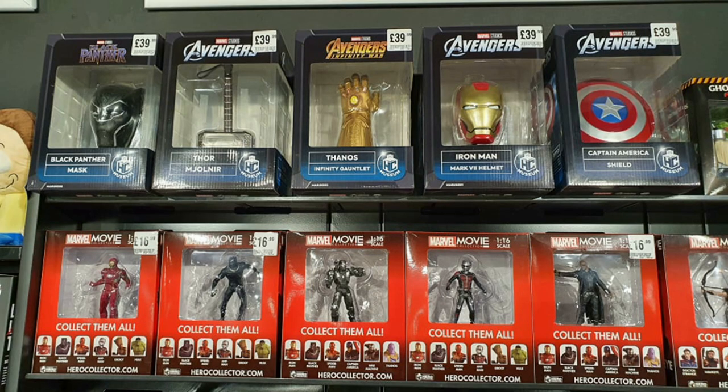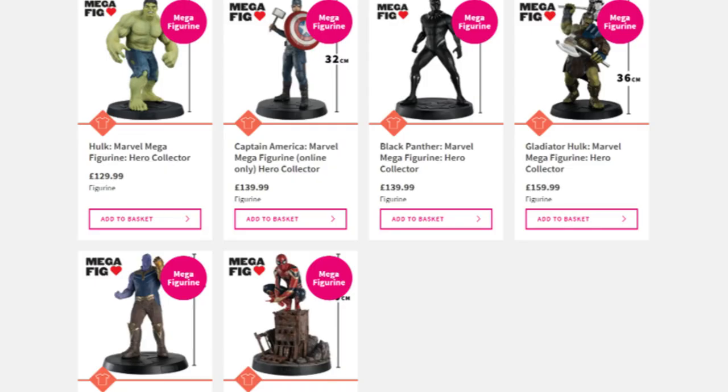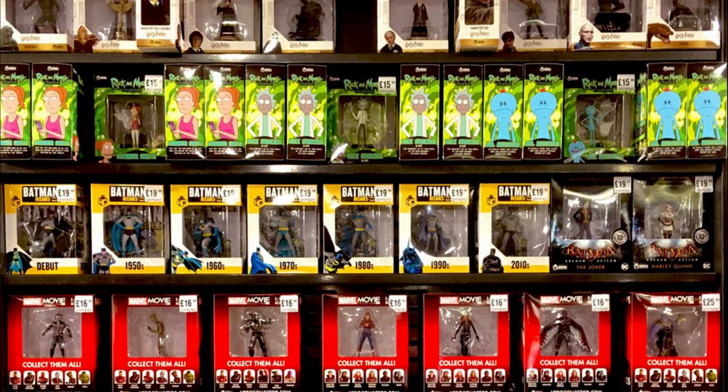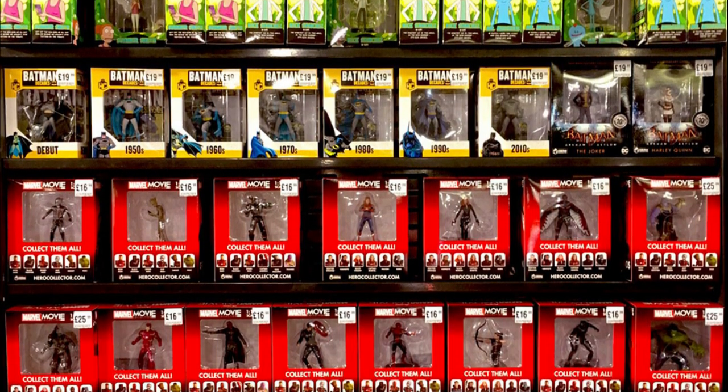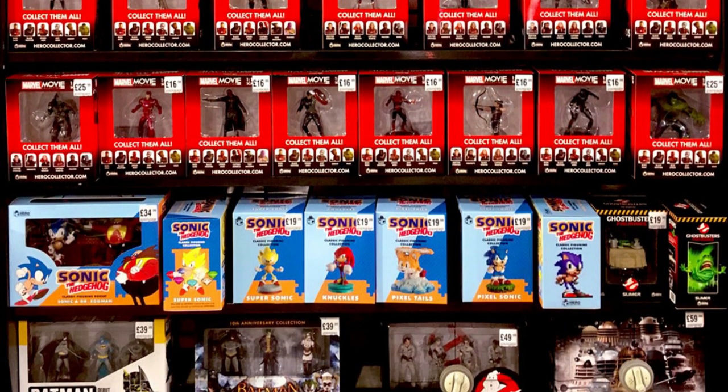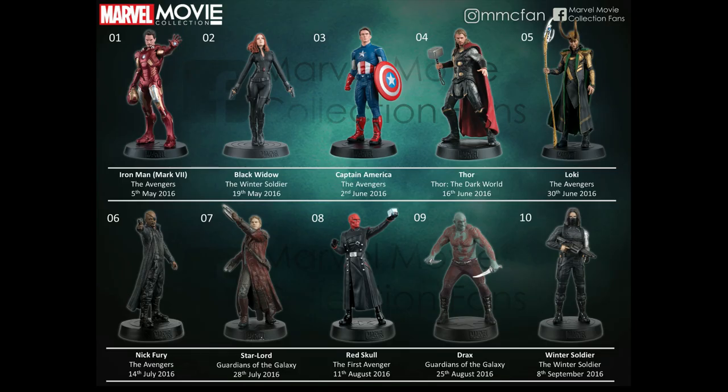Recently, the Marvel Museum Collection has also been launched and Mega Figures are also sold online too, so it's quite a broad range. For the rest of this video, I'm just going to talk about the Marvel Movie Collection, but all of these have undergone the same process of being repackaged, repriced and then sold in HMV stores and on the HMV website.